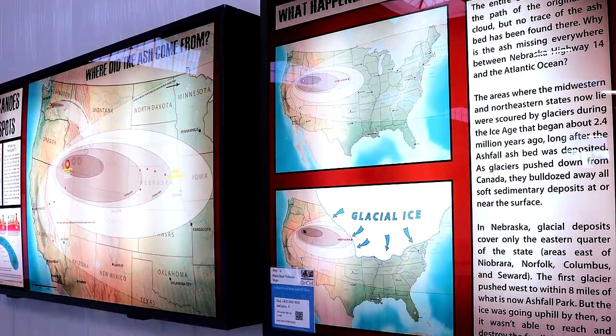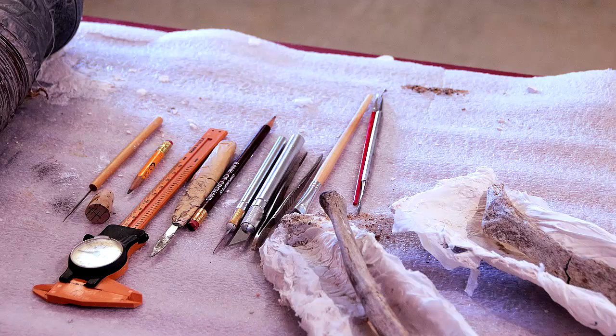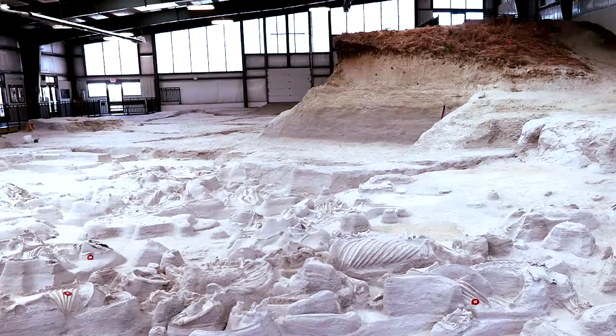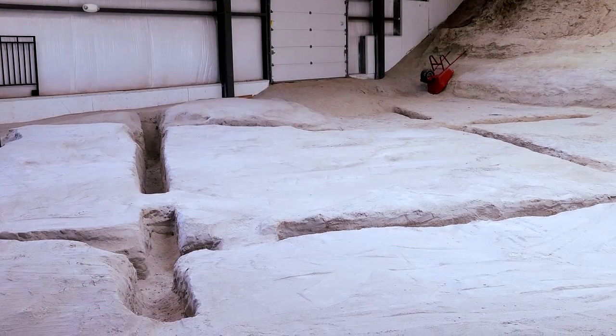If you visit the site, you should stop first at the visitor center, or you can ask the paleontologist about their work. There are interactive displays and you can see what tools they use — it's very informative. And then it's just a short stroll down to the 18,000 square foot Rhino Barn, where just under half of the area under that roof has been excavated. This year is the 25th anniversary of the park, so there's still a lot of scraping and brushing to do.